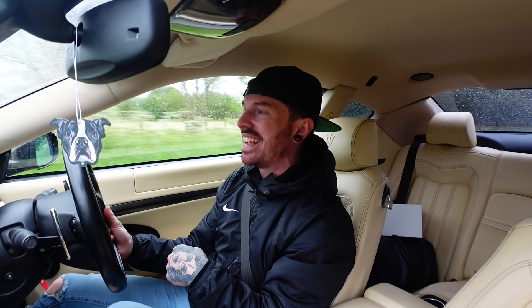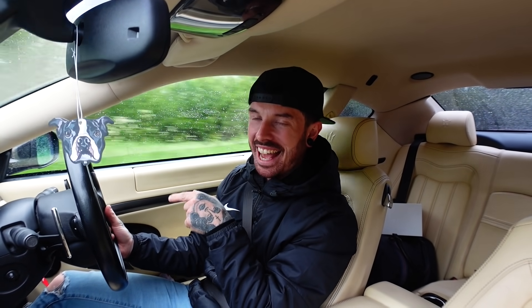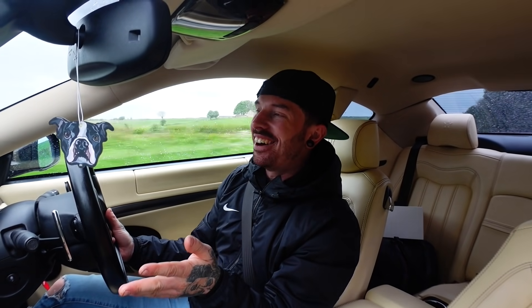Right now I'm in the Maserati — you're going to find out what's happened to the Golf R in the next video. But for now, I'll see you in the next video. Peace out.